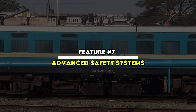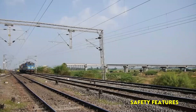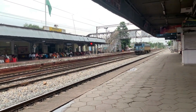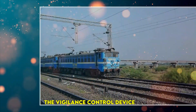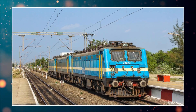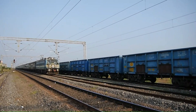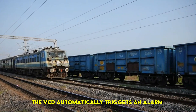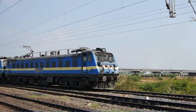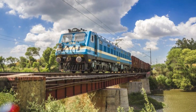Feature No. 7: Advanced Safety Systems. The WAG-7 is equipped with advanced safety features that ensure secure operations at all times. One of its key safety components is the Vigilance Control Device (VCD), which continuously monitors the alertness of the locomotive driver. If the driver does not respond to signals or stops operating the controls for a specific period, the VCD automatically triggers an alarm and applies emergency braking if necessary. Additionally, the WAG-7 comes with an emergency braking system, which enhances the safety of both the train and the railway network.